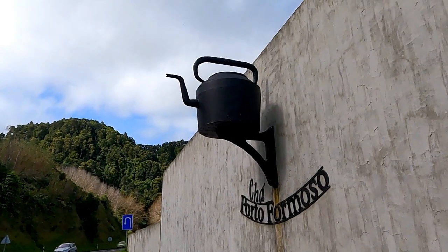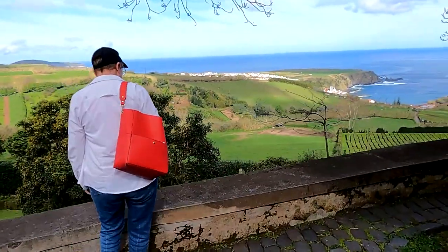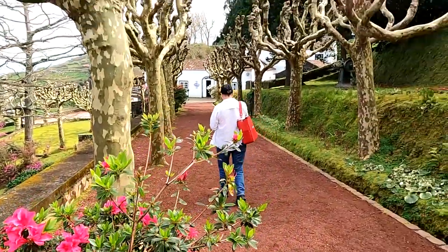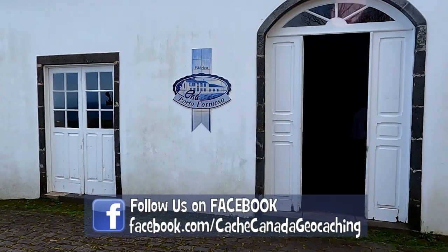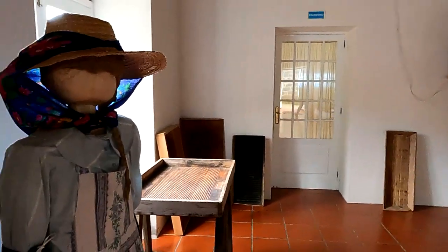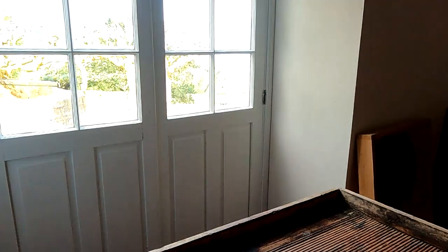It wasn't just because of the geocache that we stopped — we saw this cute tea kettle on the side of the building, so we had to stop. And there's likely to be a view. Once again, as in our last episode, we learned the basics of making tea. This was the location of the second of only two tea plantations in all of Europe.